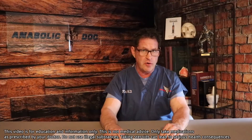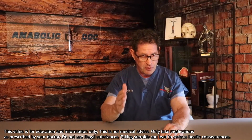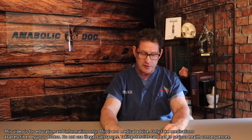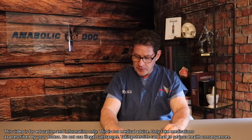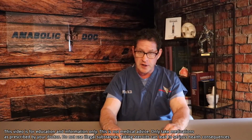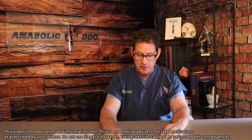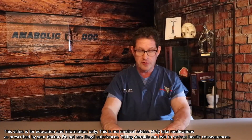His testosterone, when he was self-treating, checked at nadir — just before the injection, the low point — was 664 nanograms per deciliter. Perfectly normal. His lipid studies showed LDL elevated at 129; he was on a statin but obviously not enough. His HDL was low at 22. His ultra-sensitive estradiol was 88 picograms per milliliter — significantly elevated.